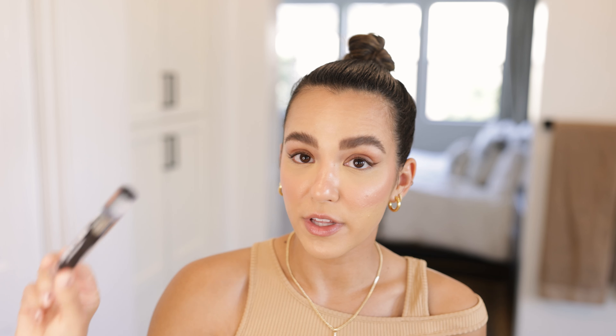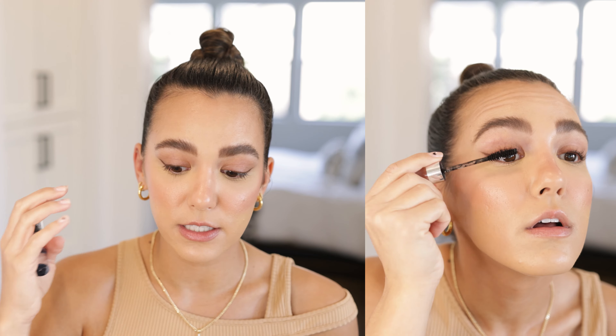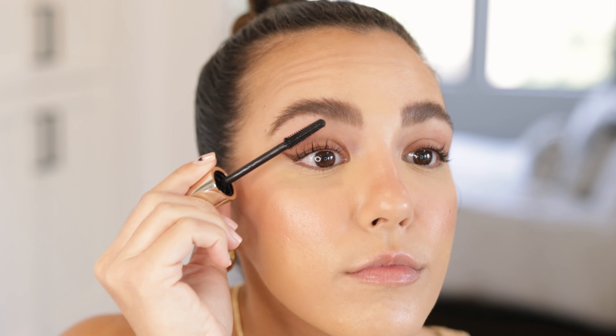That same brand also has a product called Anew Mascara, which I really like as well. It has really hydrating, nutrient-rich lash ingredients that have helped my eyelashes significantly. I use a growth serum too, but since I started using this mascara my eyelashes seem way more hydrated. I start with this just at the base of my lashes to help them stay curled.